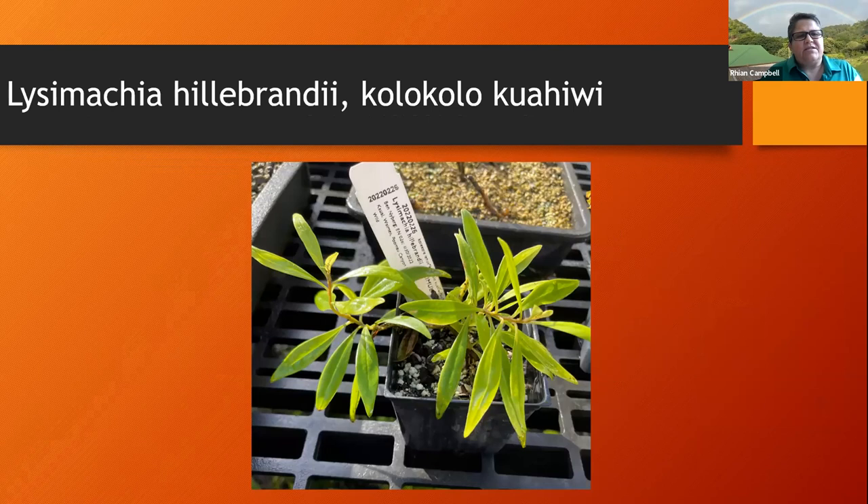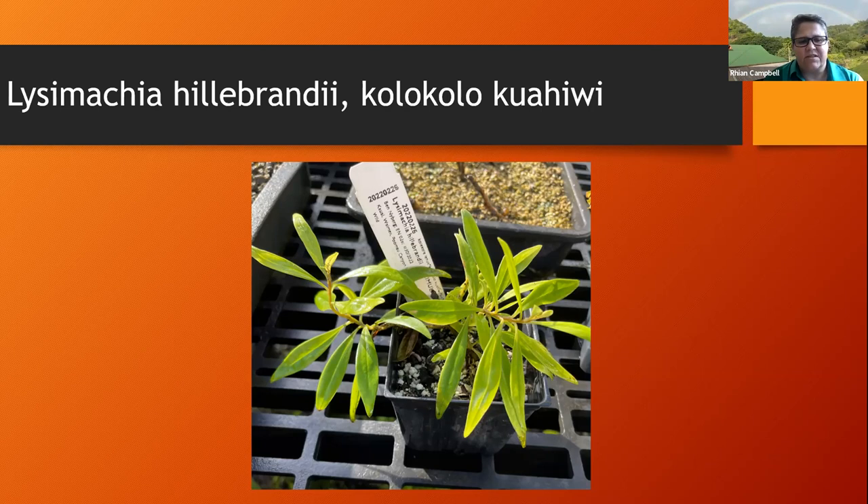The first plant I'm going to talk about is Lysomachia hillebrandii, or colocolo ua ahihi. It's not as rare as the others I'll talk about, but it's important to mention because Lysomachia are known to be hard to propagate from cuttings. We changed the watering regime so they weren't getting as much direct water on the leaves. Instead, they were kept in the mist house where humidity stays up, which decreases transpiration, and the lack of water on the leaves and potting media helps cut down fungal growth and algae. That was a good success to get this one to take.